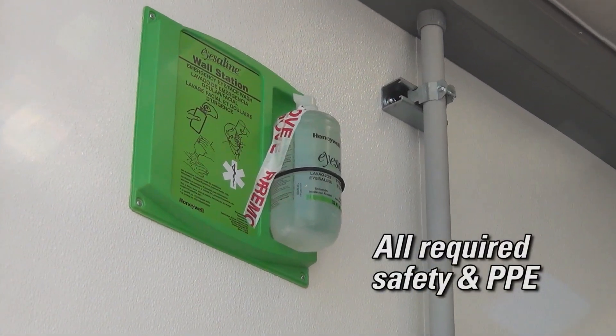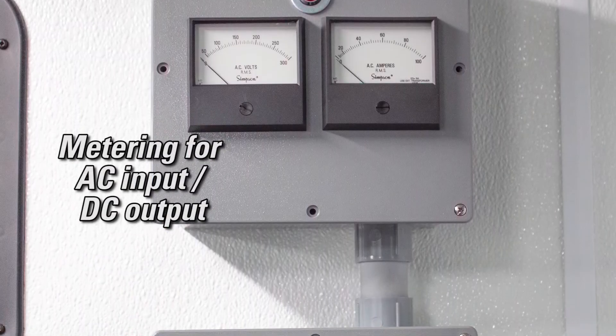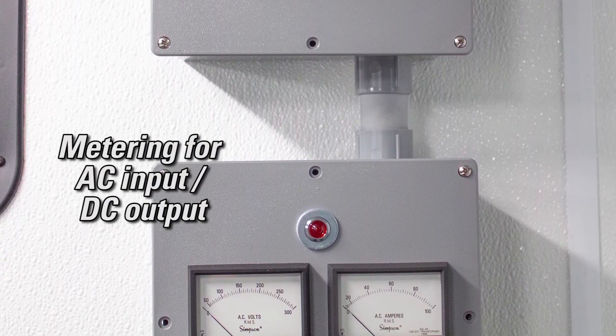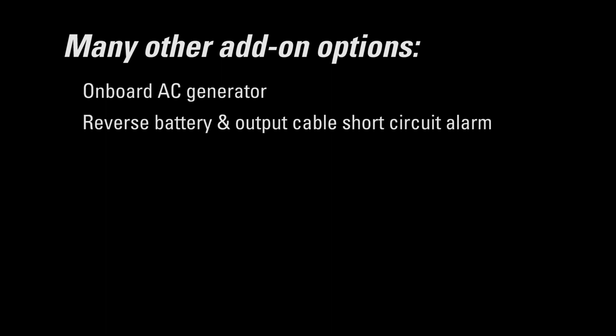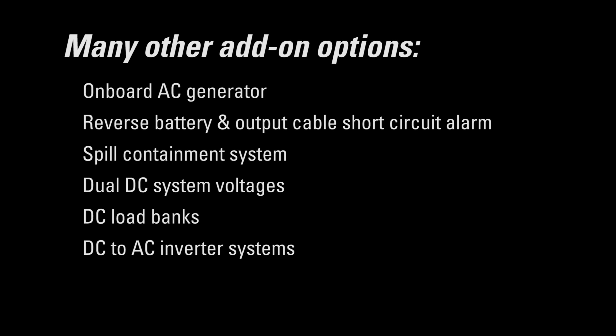Additional features include an eyewash station, fire extinguishers, and any required safety and PPE, metering for AC input voltage and current and DC output voltage and current, a storage bin, and many other possible options such as an onboard AC generator, a reverse battery and output cable short circuit alarm, and a spill containment system.